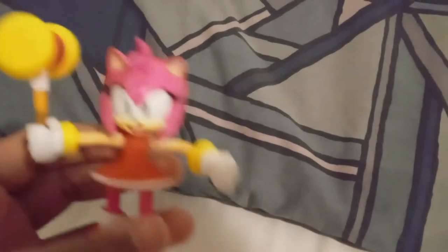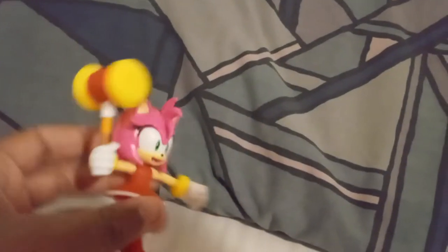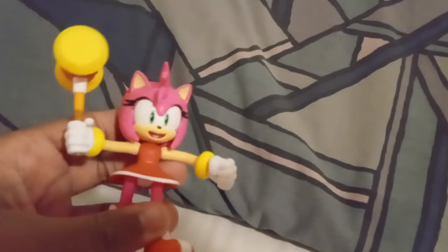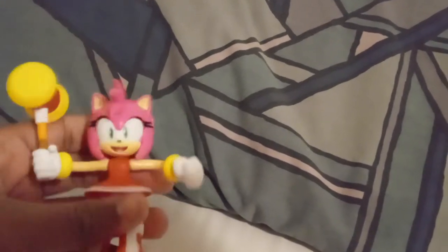My only real problem with the figure — and so is with many other people — is that the mouth looks a little creepy. But I don't mind it; it's not horrible. It gives her more variety or something like that, whatever.